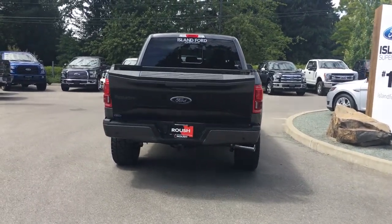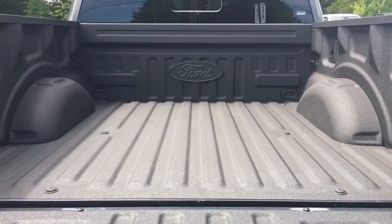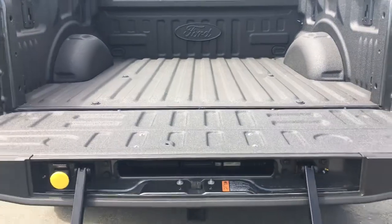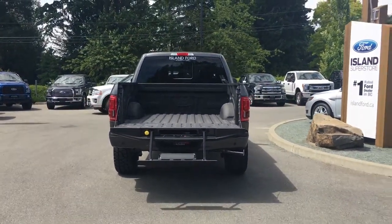When you want to open up the tailgate, you can do so by double-clicking the fob — it powers it down for you. Inside you'll notice it's got a nice spray-in liner, tie-downs in all four corners, box link and a tailgate step to make it easier to get in.